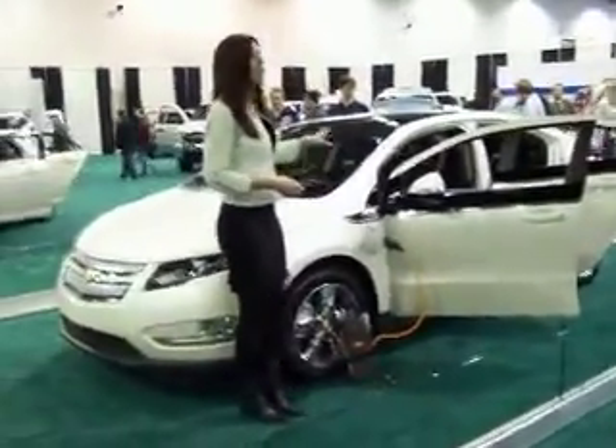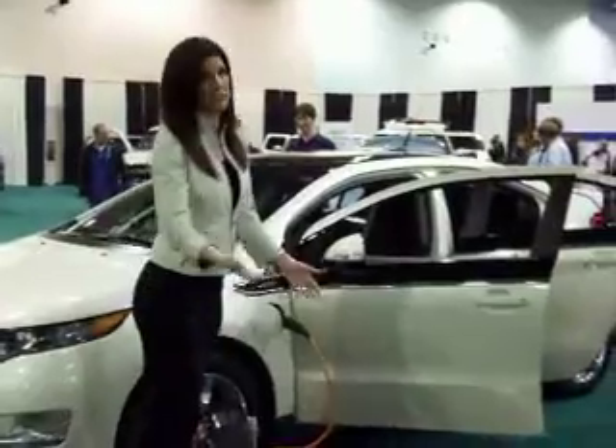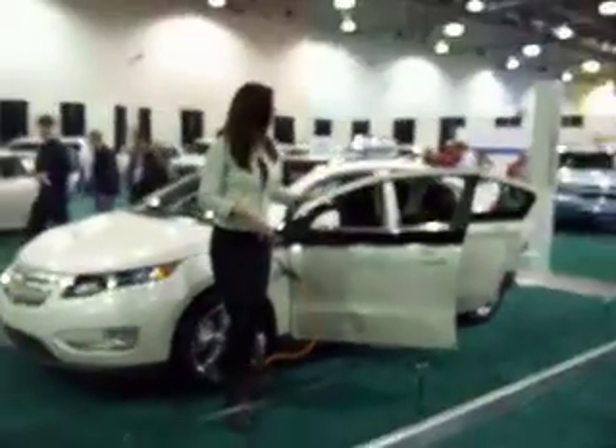Now, in moderate conditions, we're getting a range of anywhere from 25 to 50 miles on battery power. It will depend on how you're driving, climate conditions, terrain, and maintenance of the vehicle.